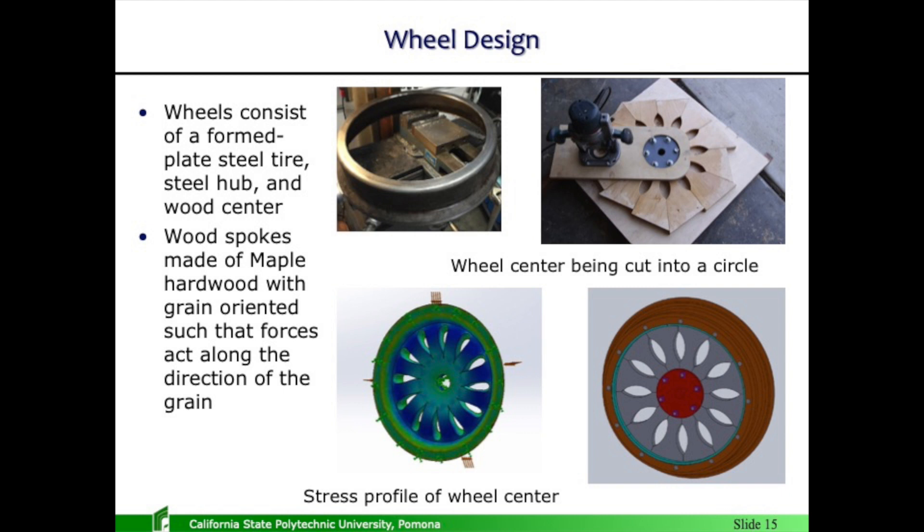The wheels consist of a wood center around a steel tire. The steel tire was custom-formed around a die, and the wood centers are manufactured and pressed in. The wood allows dampening, reduces the inertia effect compared to an all-steel wheel, reduces vibration — which is a big deal on something like this — and makes the ride more comfortable.